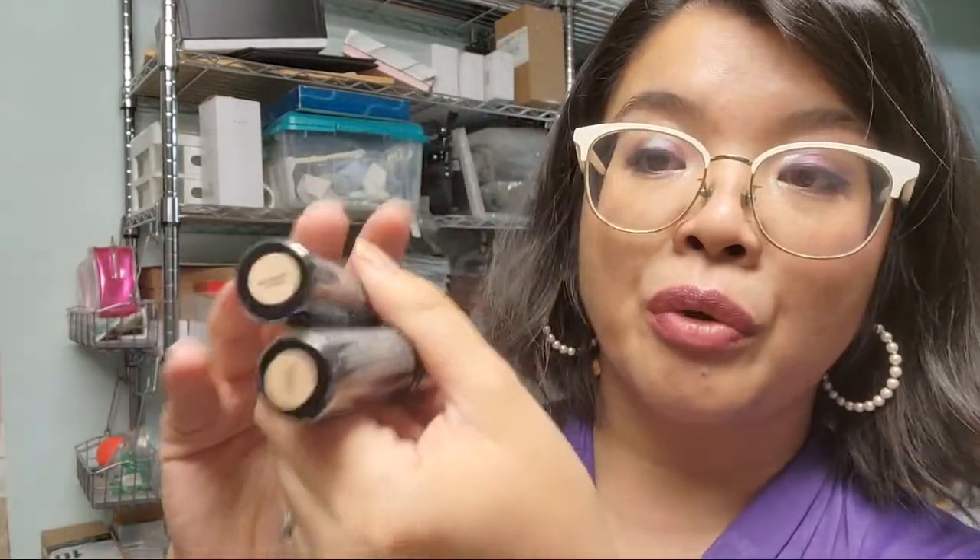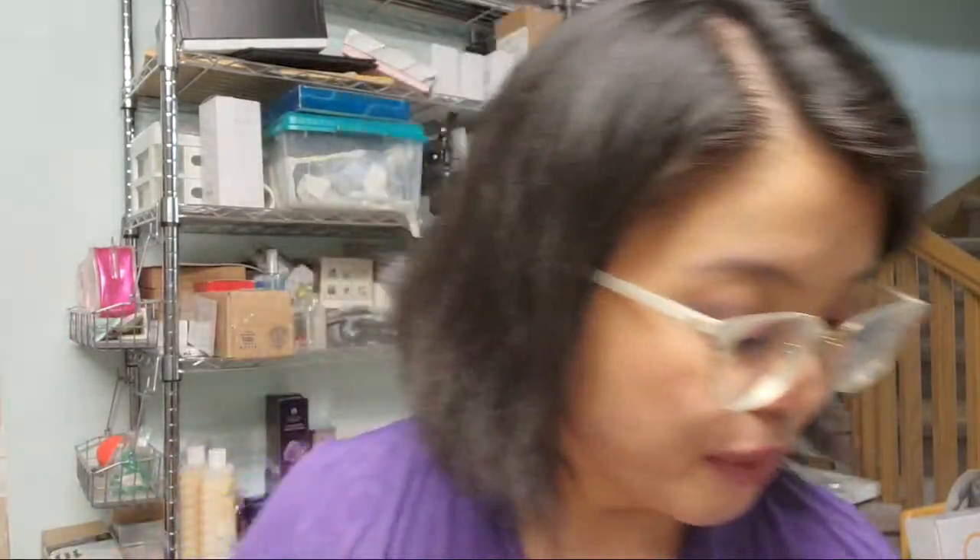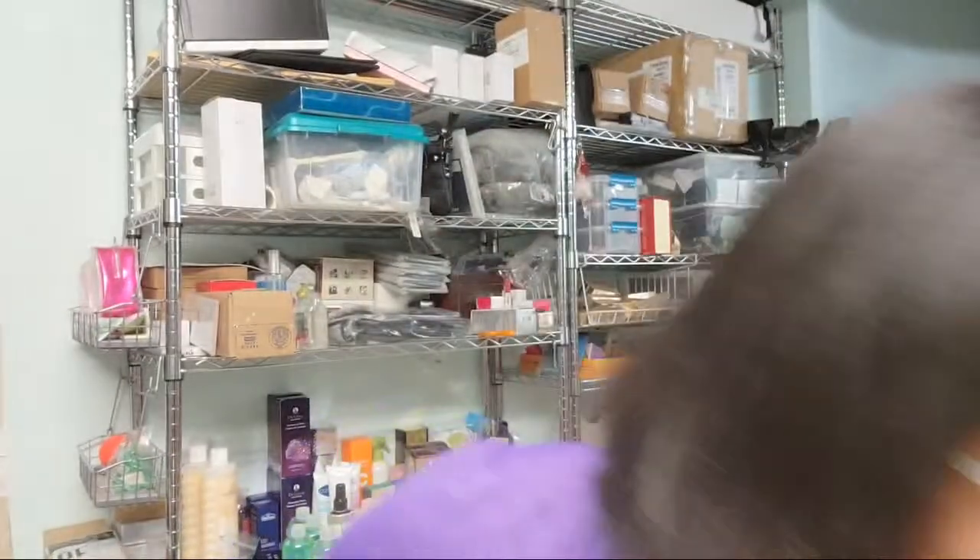Next we have some match wands — these are all in marshmallow shade. I think this is her third time reordering this one, so it's definitely a fan favorite, a true rebuy product. I've actually re-bought it myself — I use the vanilla one as a concealer, and it works really really well.